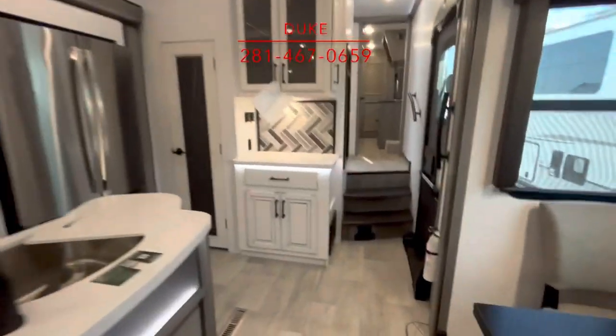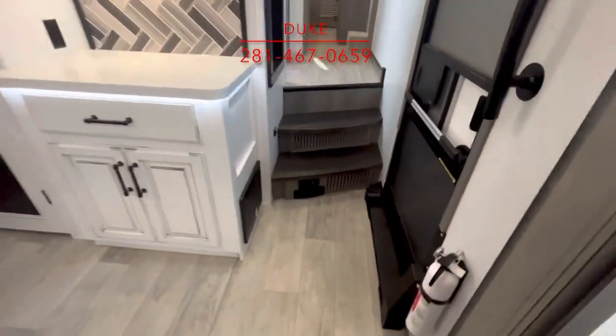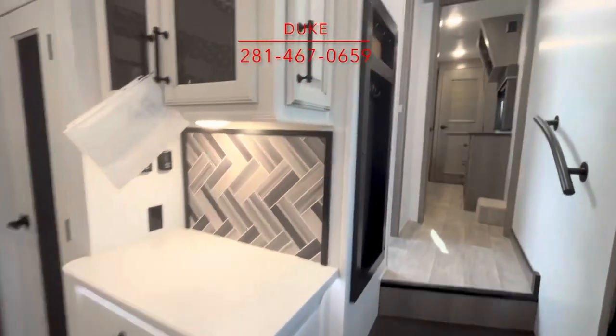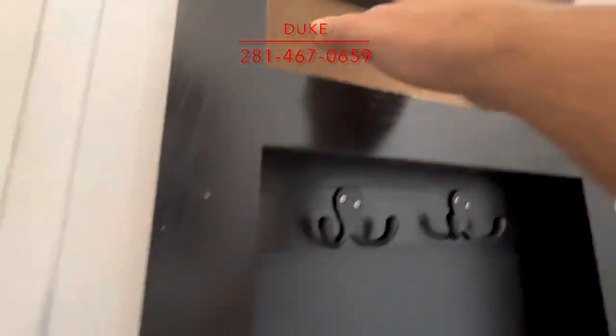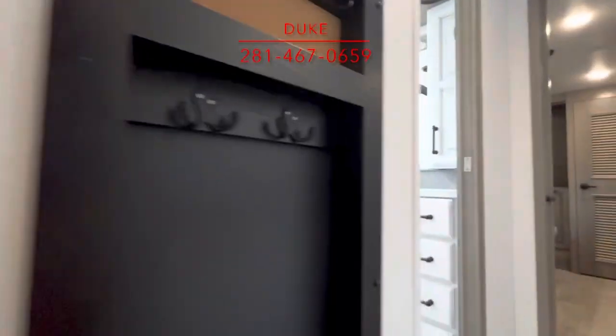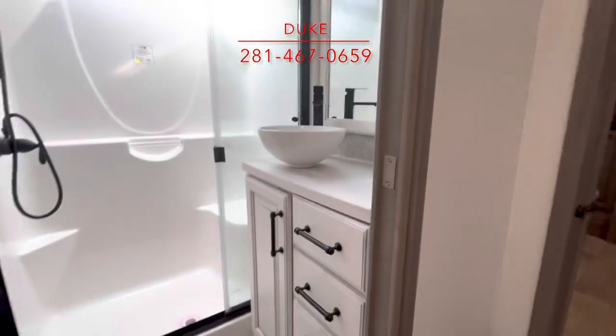There's your electric dustpan right there and a place to plug in the vacuum cleaner hose. When you first walk in the door, you can hang your jacket here, hang your keys here — put whatever you need right there.